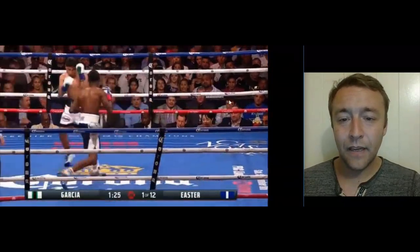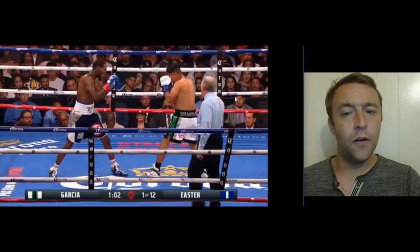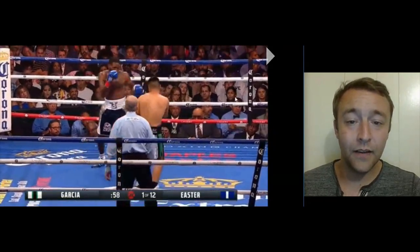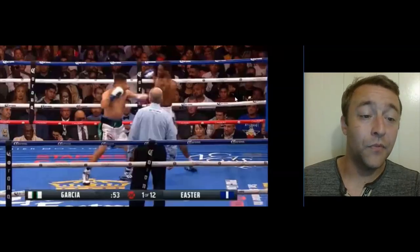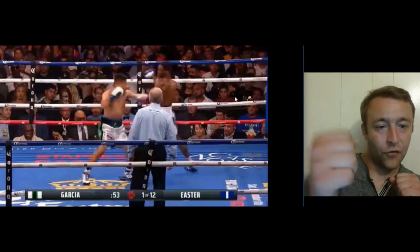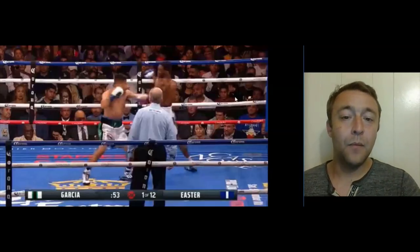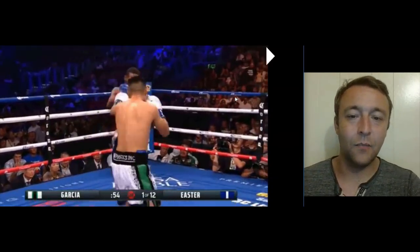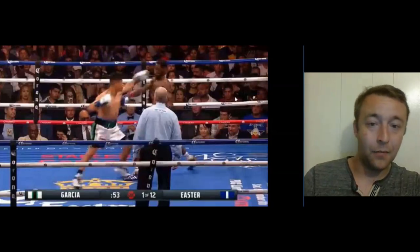Another thing Easter did really well is circling — not just moving straight in with his jab but circling all around the ring, commanding it. Now this is the most important and fascinating thing he did: watch his right hand. He made a huge adjustment in this fight, keeping his right hand forward to constantly catch Mikey Garcia's jab, stopping Mikey from throwing it and from setting up his right hand because he couldn't establish his jab.